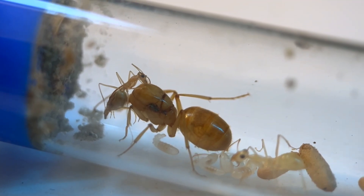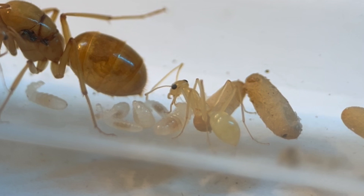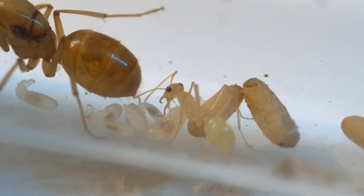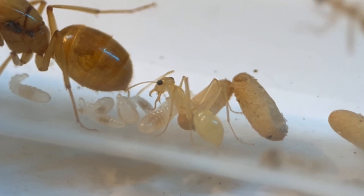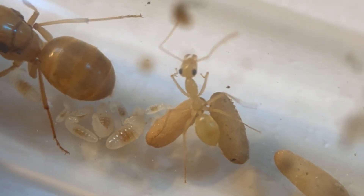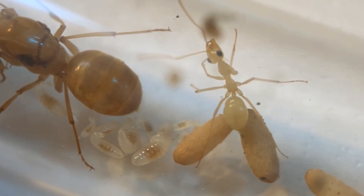A couple things strike me right away about this colony. The first is the pale color of the workers — it's like a ghostly yellow, which is very unique; I've never seen ants this light before. The second is just how large their eyes are in proportion to their head. It makes them look cute, for ants.